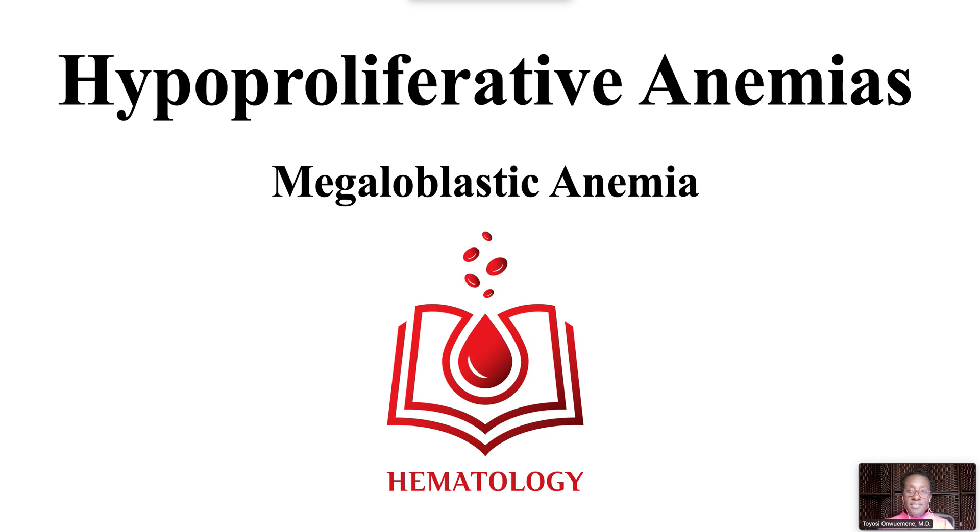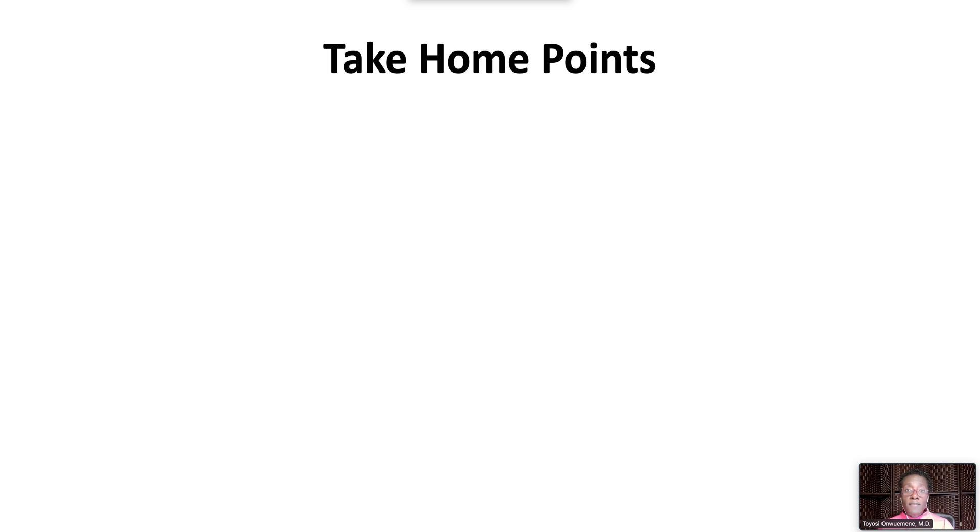Welcome to hypoproliferative anemias. In this video, we review megaloblastic anemia. We have the following take-home points.